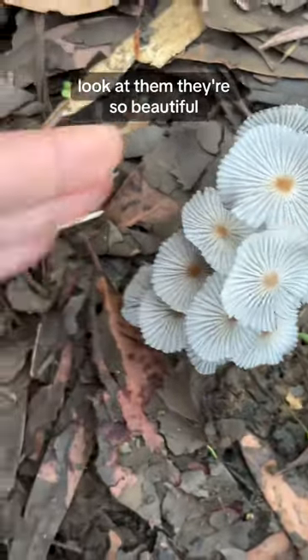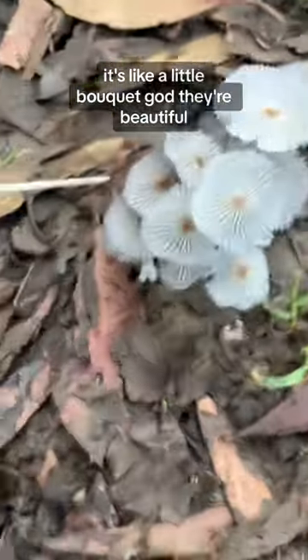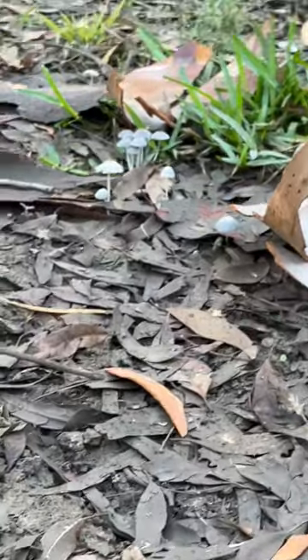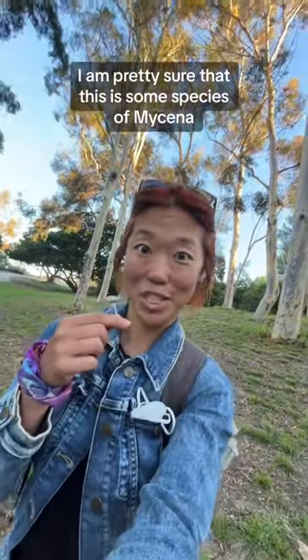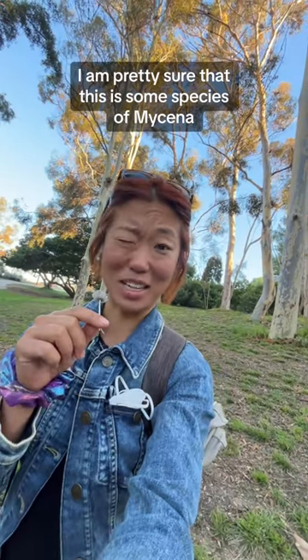Let me show you. Look at them — they're so beautiful. It's like a little bouquet. Oh my god, they're beautiful. There's so many of them. I am pretty sure that this is some species of mycena.